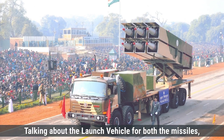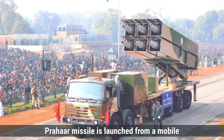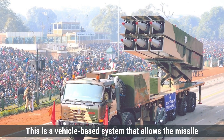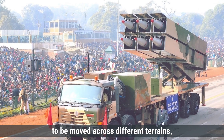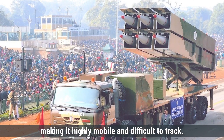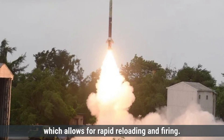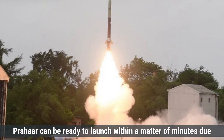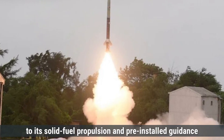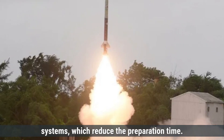Prahar missile is launched from a mobile transporter erector launcher (TEL), a vehicle-based system that allows the missile to be moved across different terrains, making it highly mobile and difficult to track. The TEL can carry multiple missiles, which allows for rapid reloading and firing. Prahar can be ready to launch within a matter of minutes due to its solid-fuel propulsion and pre-installed guidance systems, which reduce preparation time.